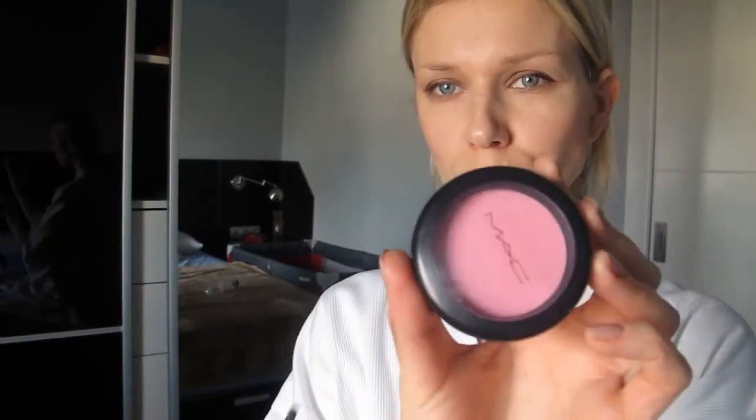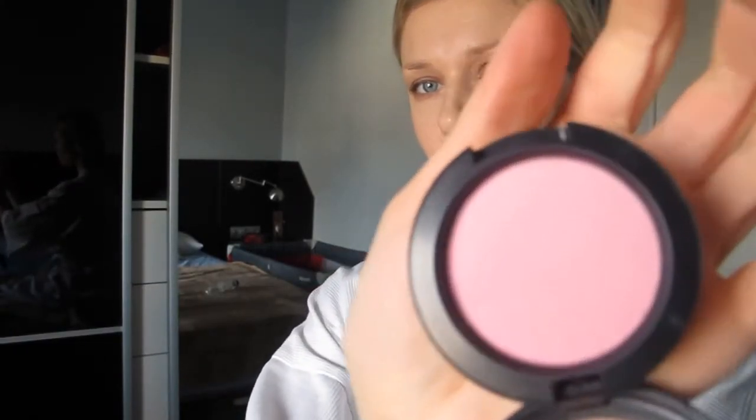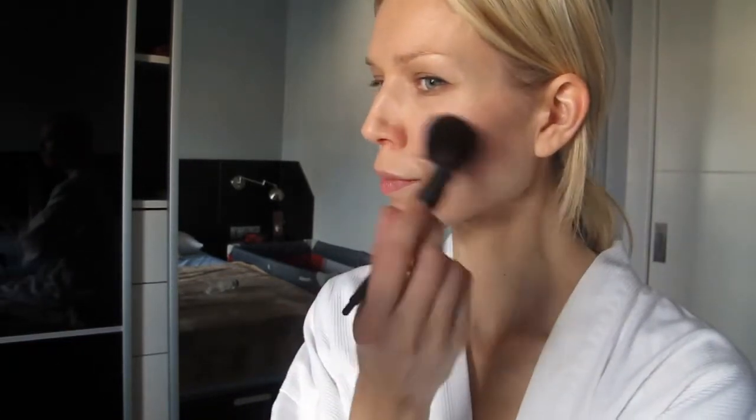This is my favorite blush by NARS in Doux Songe. And to bring up a little pop of color, I'm also going to use the blush by MAC in I'm the Lover. And of course the classic by Guerlain — the Météorites powder, which gives a little bit of shimmer to the face.